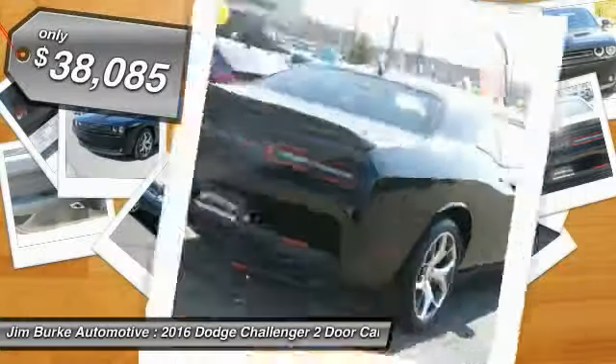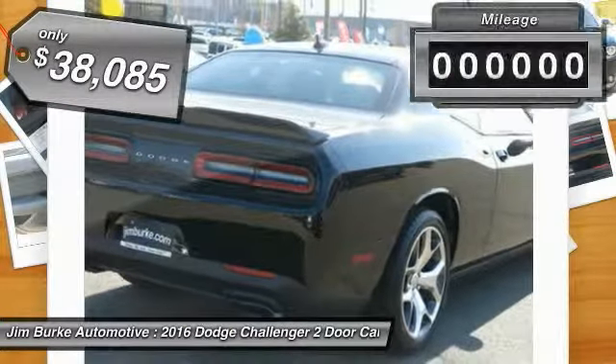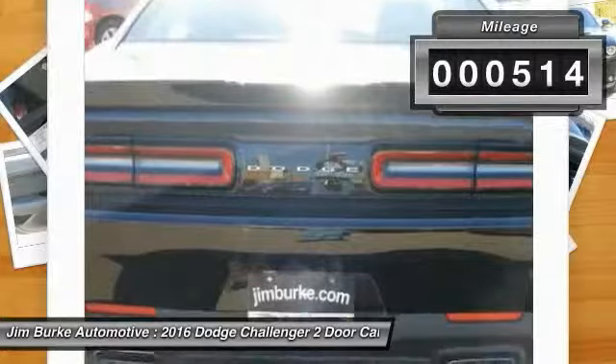It's powerful, practical, and efficient, and is priced below $40,000. This vehicle has less than 600 miles.